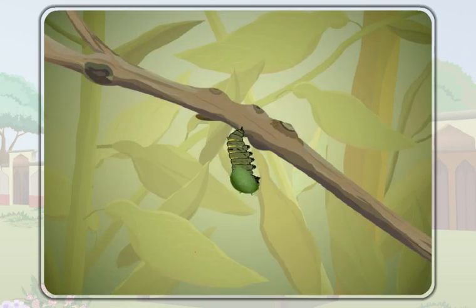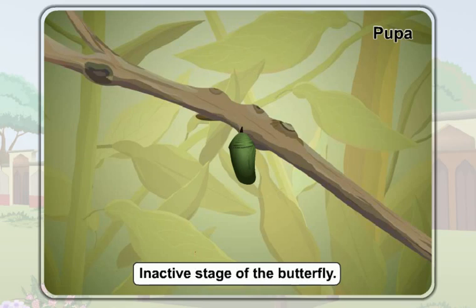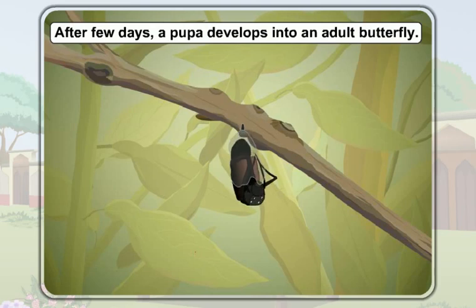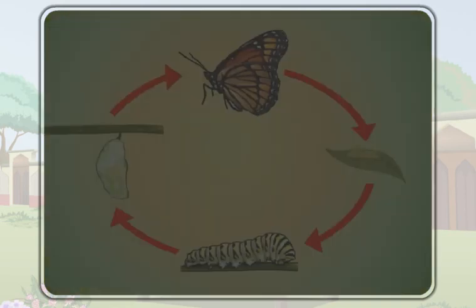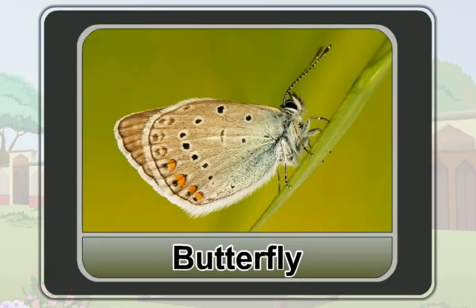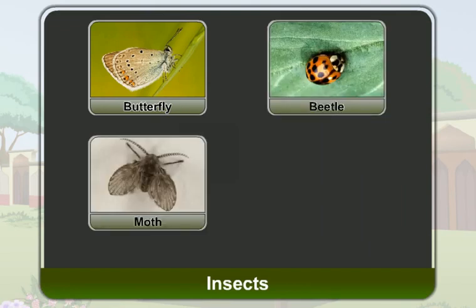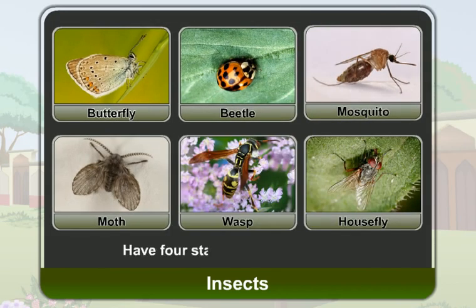Then, the larva grows into a pupa. A pupa does not eat any food — it is the inactive stage of the butterfly. After a few days, a pupa develops into an adult butterfly. So, there are different stages in its life cycle: egg, larva, pupa, and adult. Like a butterfly, insects like a beetle, a moth, and a mosquito also have four stages in their life cycle. Most insects have four stages in their life cycle.